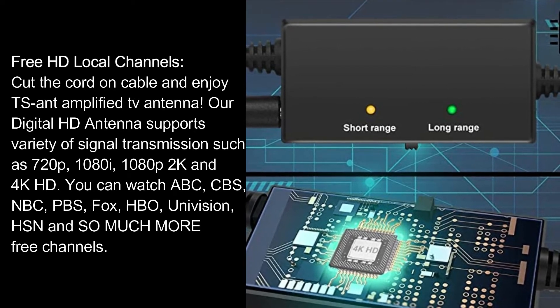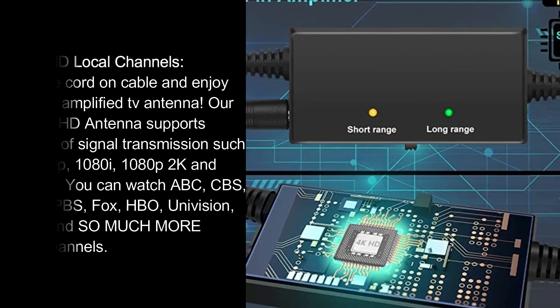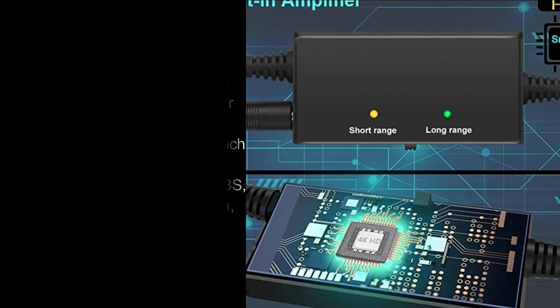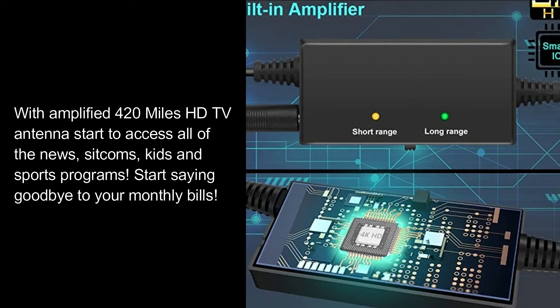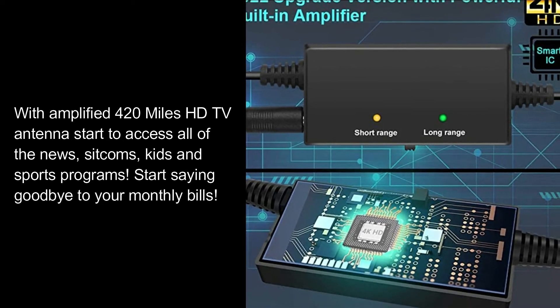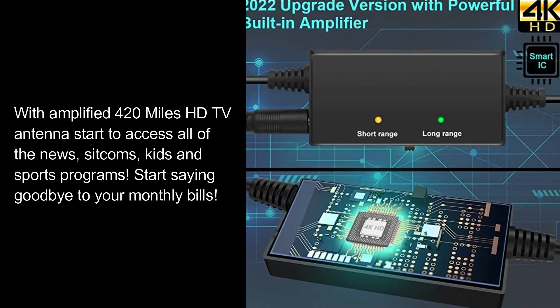You can watch ABC, CBS, NBC, PBS, Fox, HBO, Univision, HSN and so much more free channels. With the amplified 420 miles HD TV antenna, start to access all of the news, sitcoms, kids and sports programs. Cut the cord on cable and start saying goodbye to your monthly bills.